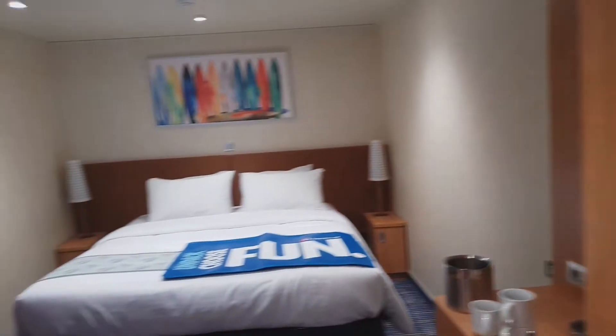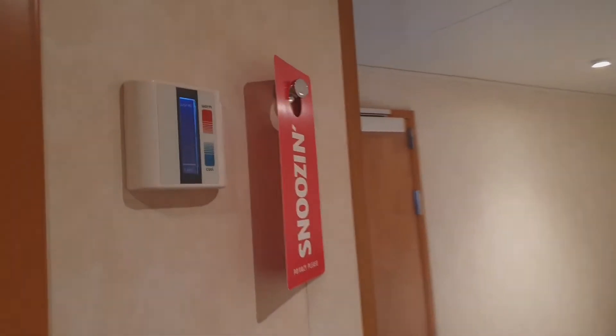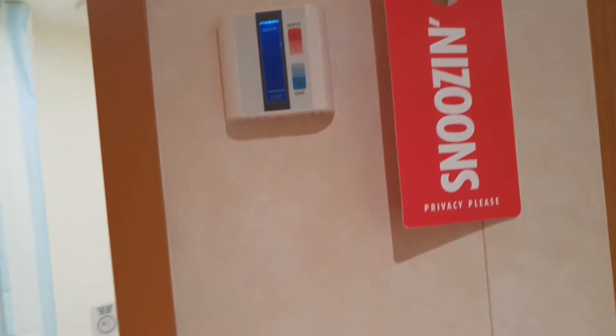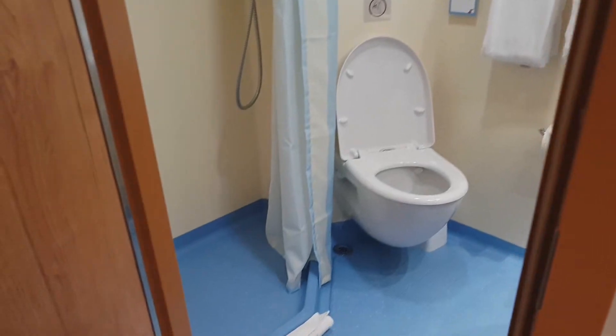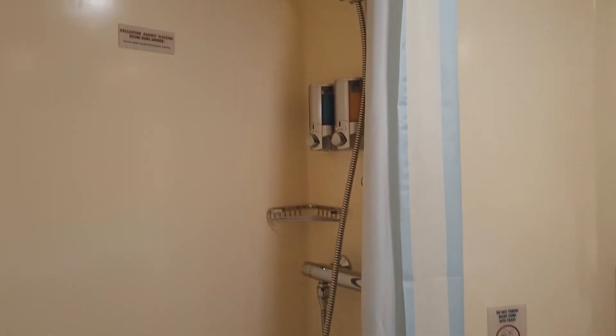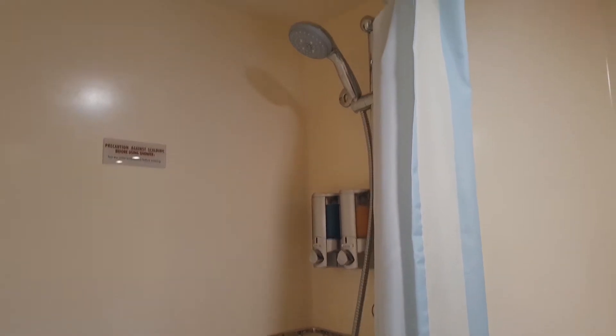And we'll have a look in the bathroom. The bathroom has this little air conditioning adjustment next to it. It's a fairly standard bathroom that we see in a lot of the cabins here on the Horizon. You'll see the shampoo and shower gel right on the wall there.